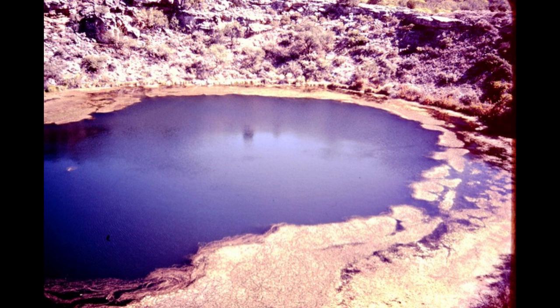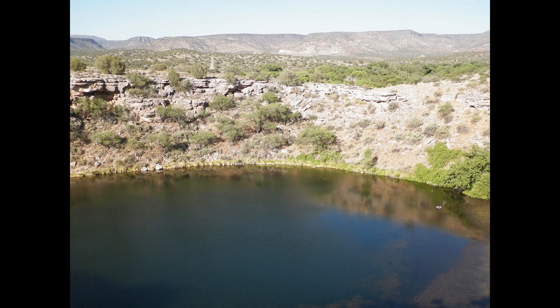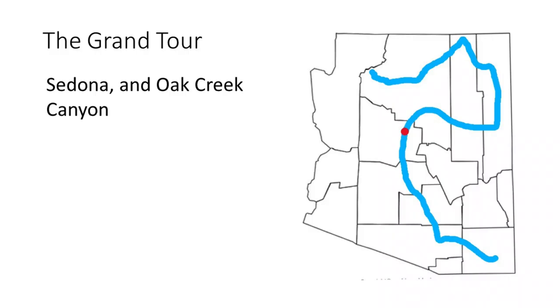Montezuma Well is a nearby natural sinkhole in the same limestone. It apparently formed like the cenotes of the Yucatan Peninsula, when a natural spring carved out a cave and collapsed the cave roof. The limestone of the area is Verde limestone, which formed in shallow lakes that covered the area between 8 and 2 million years ago.